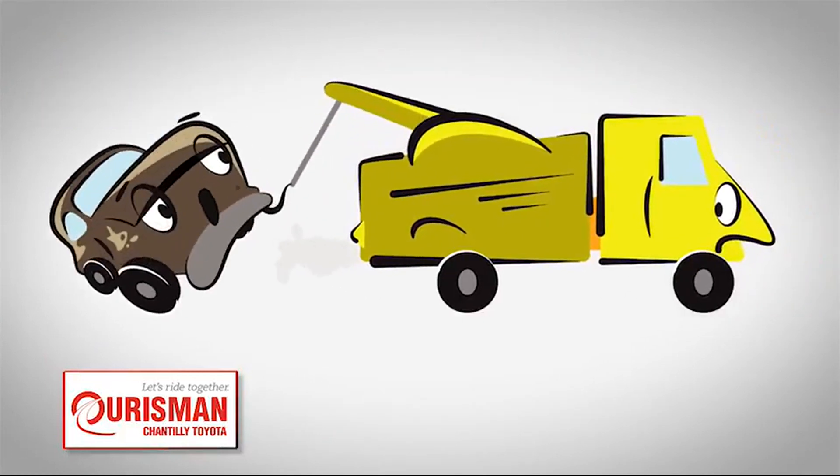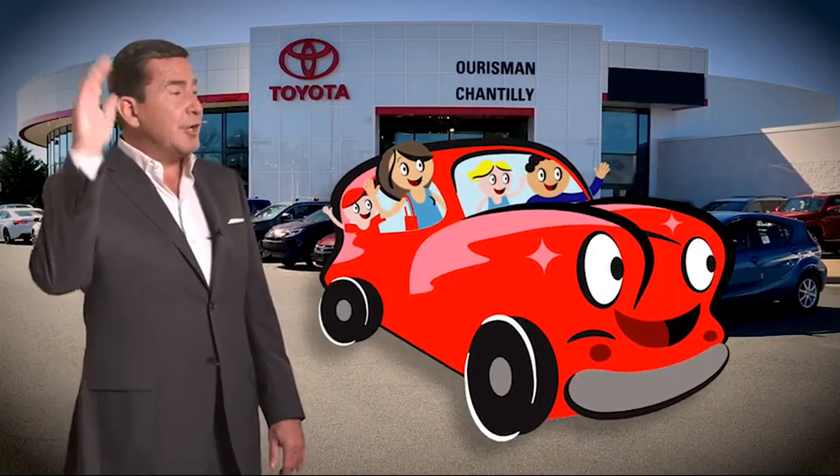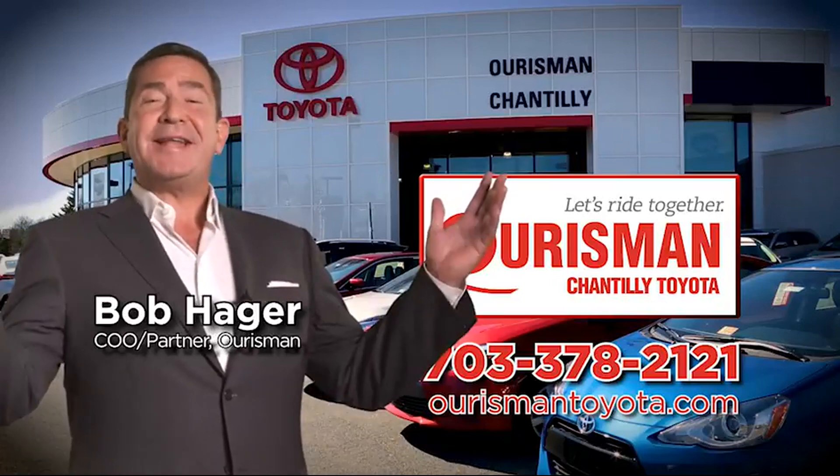But if it's not good enough for our family, then it's not good enough for yours. Check out our family of used cars and see if one of ours can join yours. Orsman Chantilly Toyota Used Cars — let's ride together.